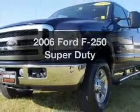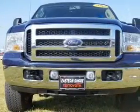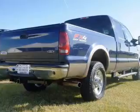Check out this 2006 Ford F-250. Travel the roads in style and comfort in this great vehicle with a powerful 8-cylinder engine connected to a smooth-shifting transmission.